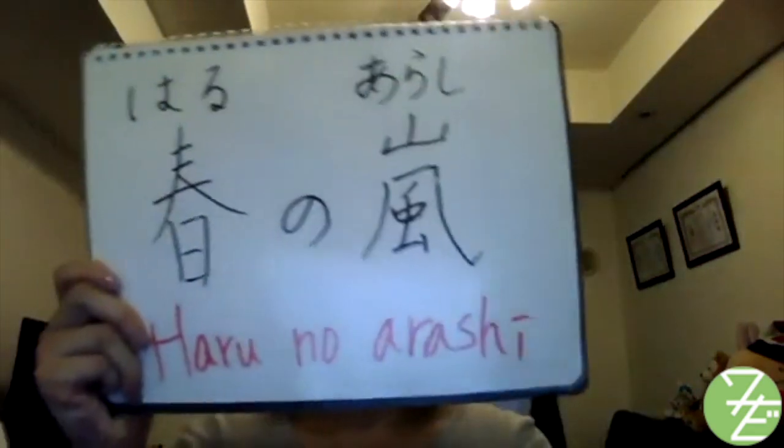Hello, everyone. Last week, a spring storm as powerful as a typhoon swept across Japan, disrupting the transportation system. The spring storm is 春の嵐 in Japanese.